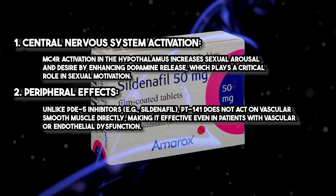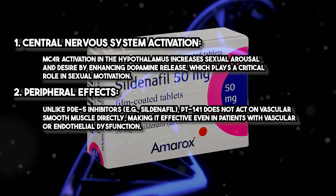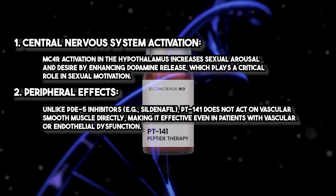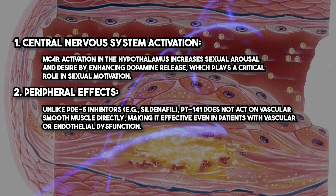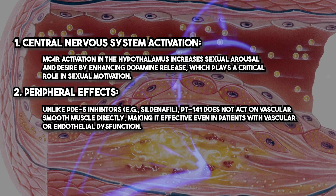Unlike PDE5 inhibitors such as sildenafil, PT141 does not act on vascular smooth muscle directly, making it effective even in patients with vascular or endothelial dysfunction.